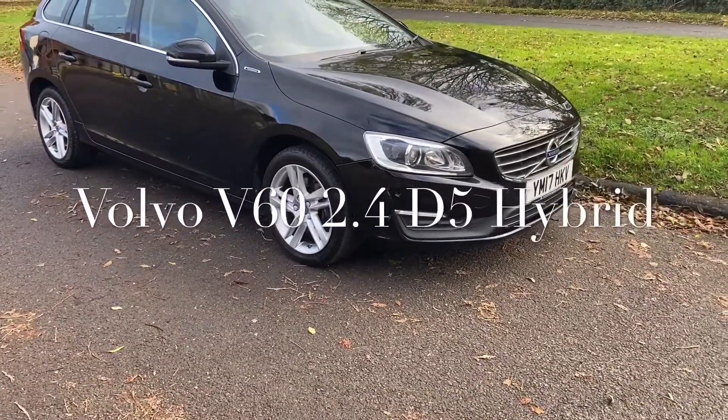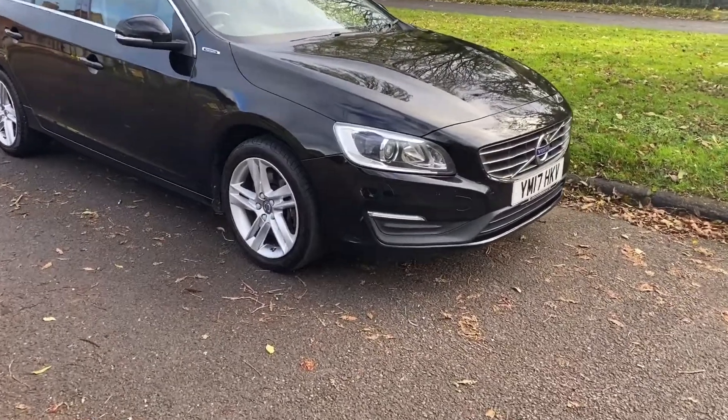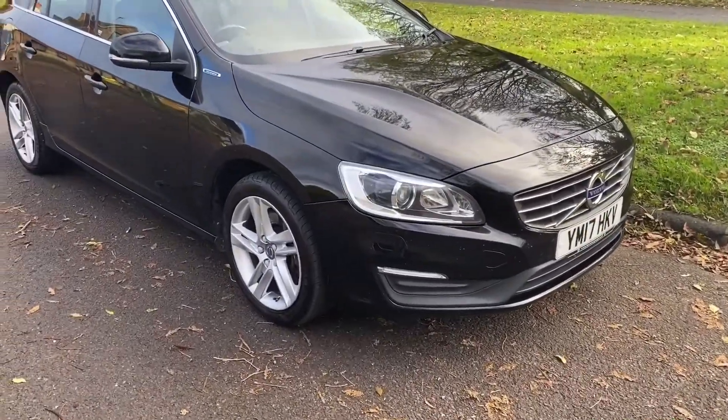Good afternoon, it's Graeme at Boughton Cars here. We have today something rather special — this is a Volvo V60 Hybrid.